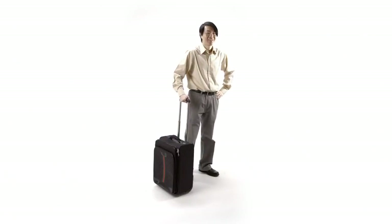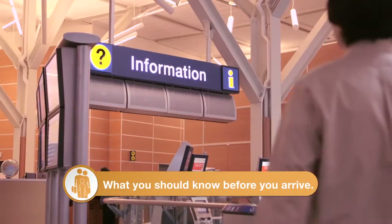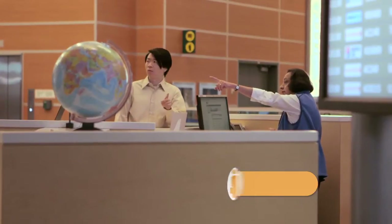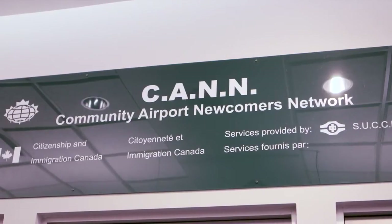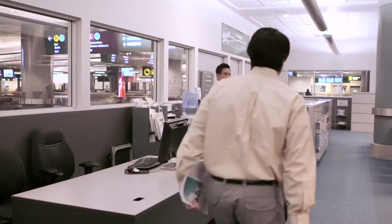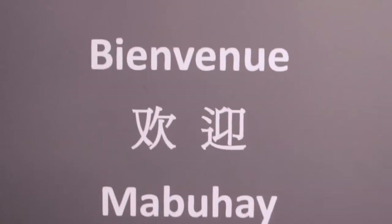Welcome to British Columbia. If you are an immigrant or refugee arriving at the Vancouver International Airport, you can get information from the Community Airport Newcomers Network, also known as CAN. CAN is in the Immigration Landing Room in the International Arrival Area and provides help in more than 20 languages.